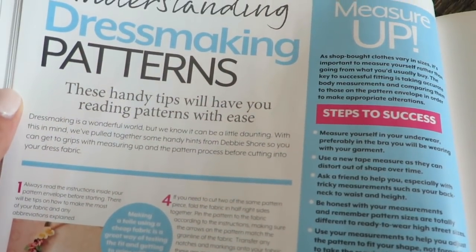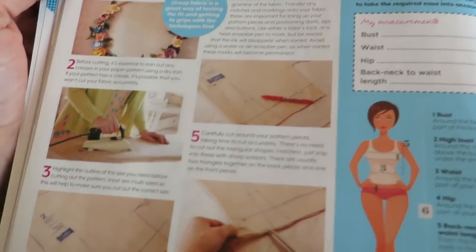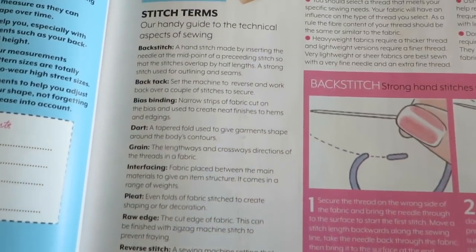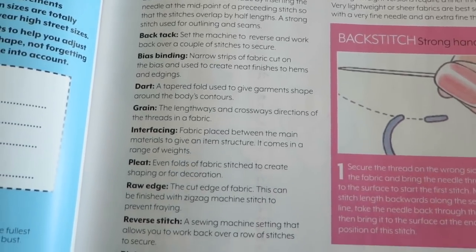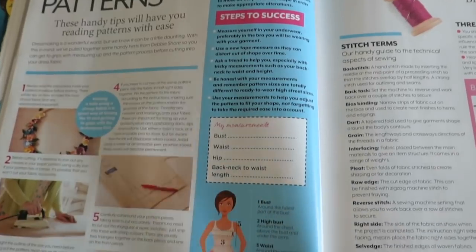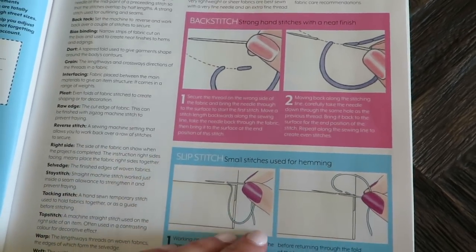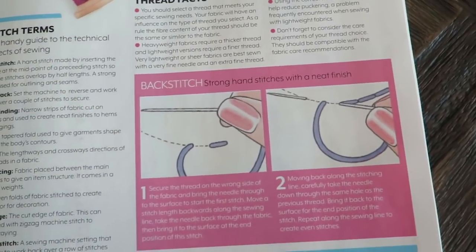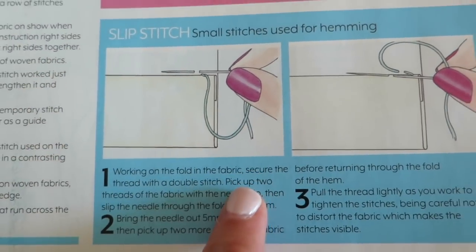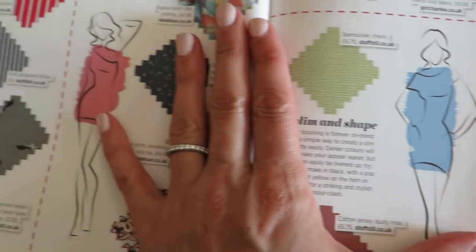Understanding dressmaking patterns — these handy tips will have you reading patterns with ease. Nice pun with 'ease.' We have lots of tips here, and there's a little glossary talking about words like backstitching, back tacking, and pleats. This side tells you how to take your measurements — bust, hip, all that stuff. A little graphic on backstitching by hand, which I don't do, but I think it's actually useful. And slip stitching — slip stitching is very, very useful. If you don't know how to slip stitch, learn how, because it really helps to have in your skill set.